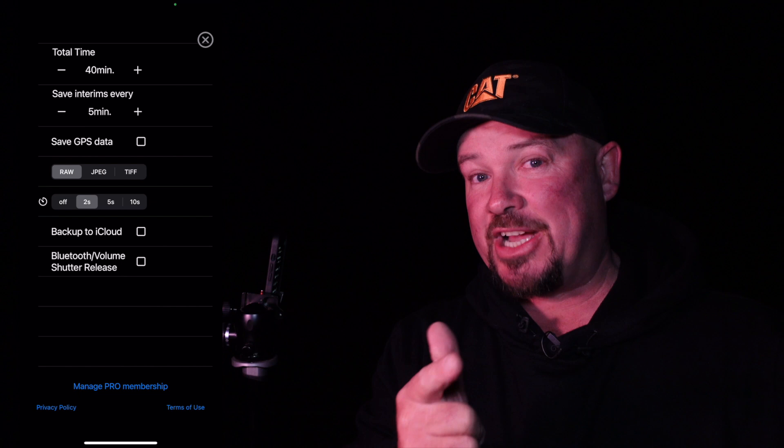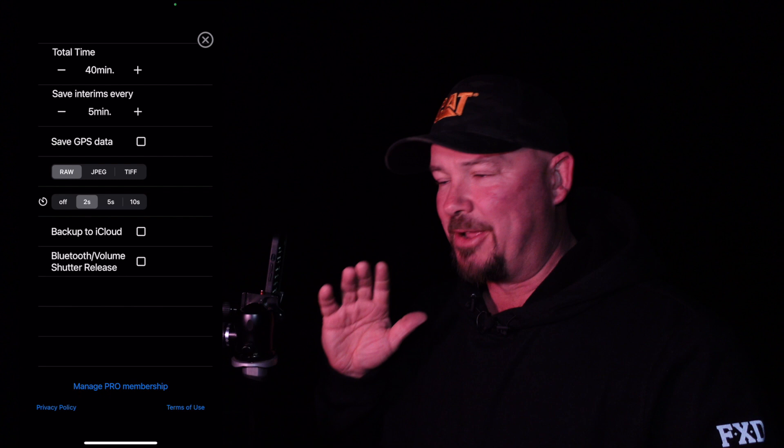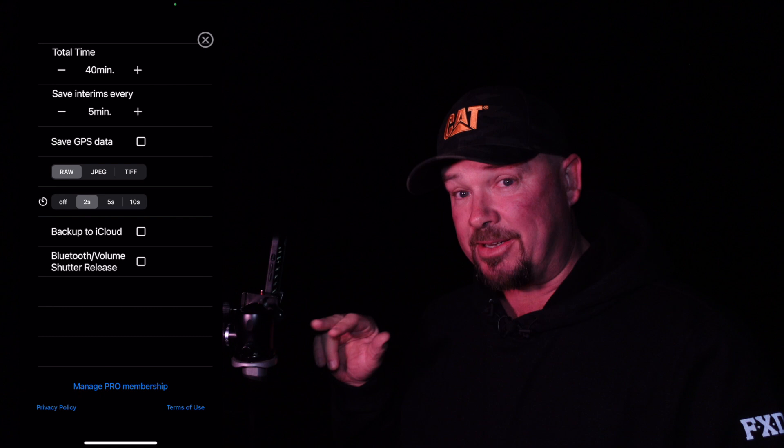Down the bottom you've got options for RAW, JPEG, and TIFF. Then there's a shutter delay — I always recommend keeping this on a good tripod because it's incredibly sharp and any little bump will ruin your photo. So make sure you've got a delay on so you're not touching anything when the shutter goes off. Two seconds is fine for me.